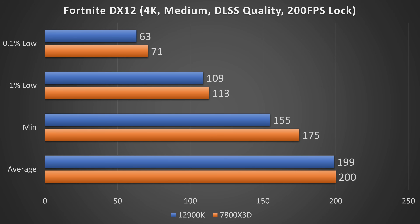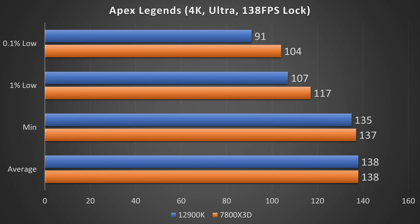Taking a look at Fortnite DirectX 12 at 4K medium settings, DLSS Quality, and a 200 FPS lock, we can see the AMD CPU is slightly more consistent, getting a 95% difference between average and 0.1% lows, compared to the 12900K's 104% difference. Then in Apex Legends at 4K Ultra settings with a 138 FPS lock, the AMD CPU had a 28% difference between its average and 0.1% lows, whereas the 12900K had a 41% difference.